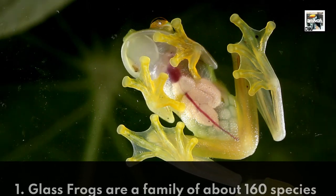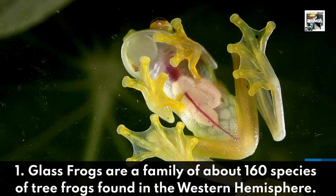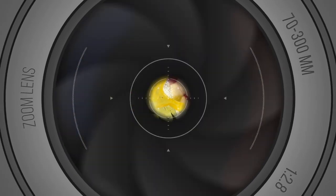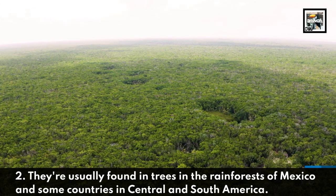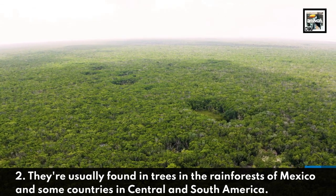1. Glass Frogs are a family of about 160 species of tree frogs found in the Western Hemisphere. 2. They're usually found in trees in the rainforests of Mexico and some countries in Central and South America.